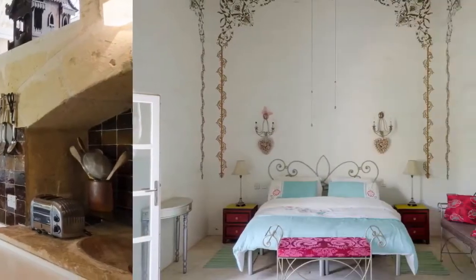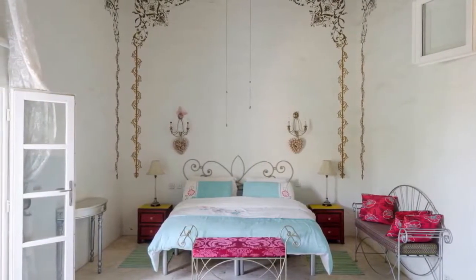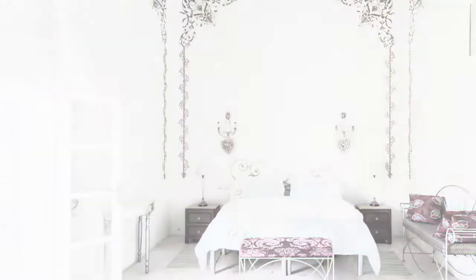There are five bedrooms upstairs, several of which have frescoed walls. An open arcade runs next to the bedrooms.